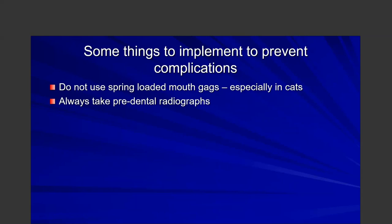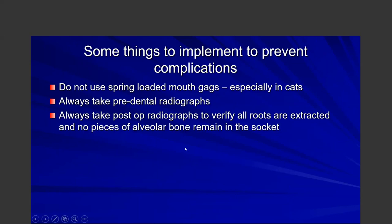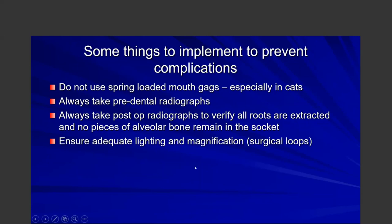Always get in the habit of taking post-operative radiographs as well. Even if you can see the entire tooth root, there may be pieces of alveolar bone or material in that socket. If cost is a concern, most of us use digital radiographs — I would just do it for free because it's the right medicine. Make sure there's adequate lighting, and use surgical loupes or some type of magnification. Dentistry done in a corner with no good lighting or magnification leads to poor outcomes.